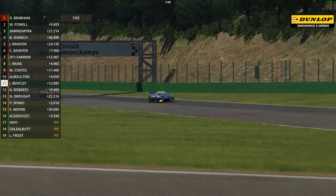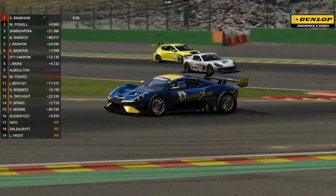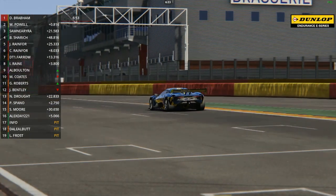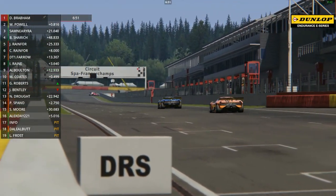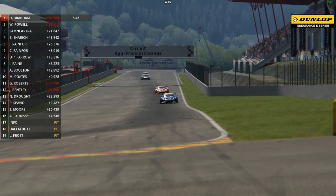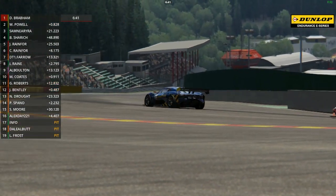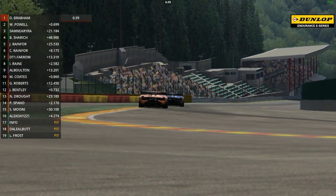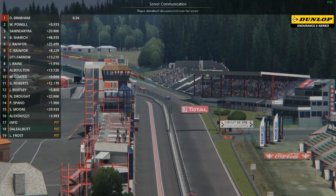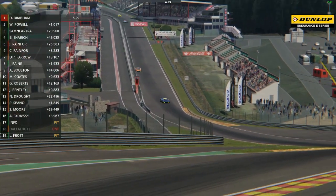Powell keeps his foot absolutely buried, holds it under braking on the way into the chicane, and actually does a good job - remaining within a second of David Brabham through the traffic. Still very much hoping to win this race. It does very much look as though it's going to be a Brabham BT62 one-two in the inaugural race. In the background Graham Roberts found a way past the Seat of James Bentley as well, so in amongst the chaos of the traffic coming through, Graham managed to move up into 11th place.